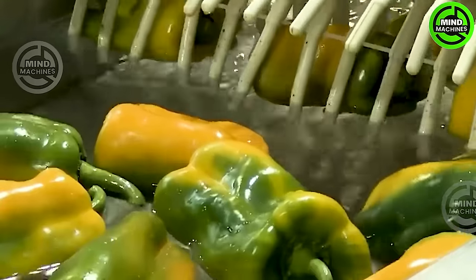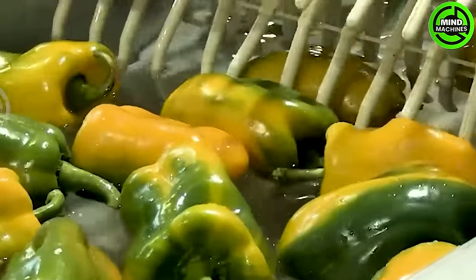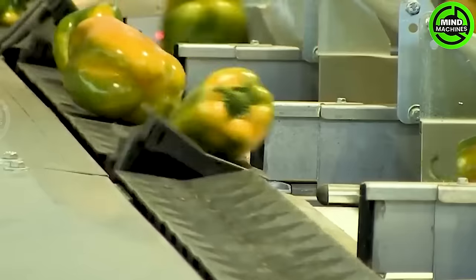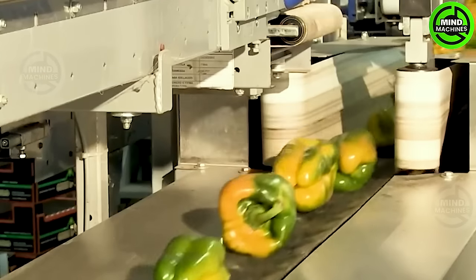This machine is a significant advancement in agricultural automation! It efficiently classifies bell peppers and enhances the productivity and consistency of sorting, reducing the need for manual labor!